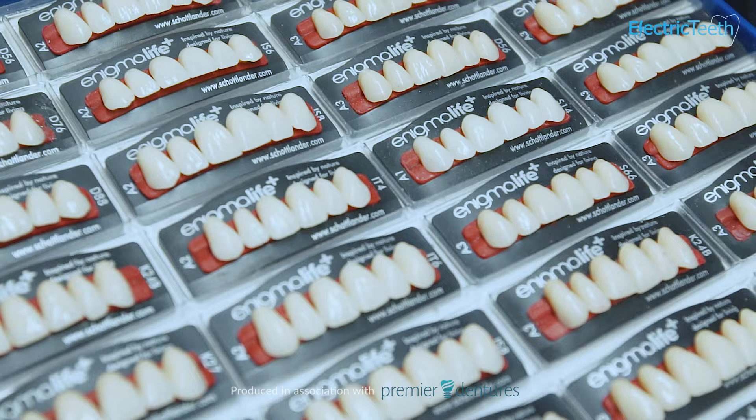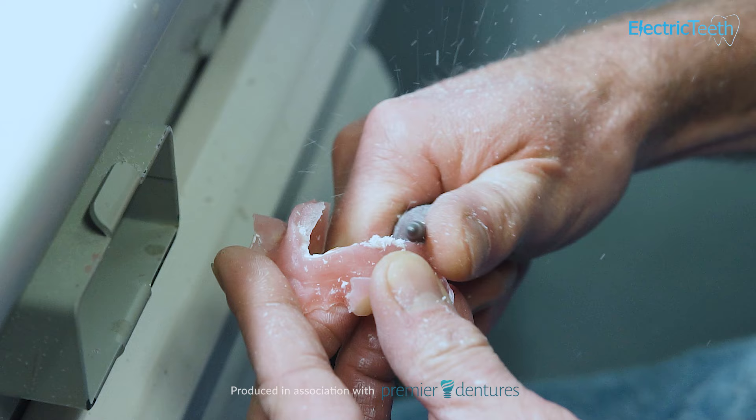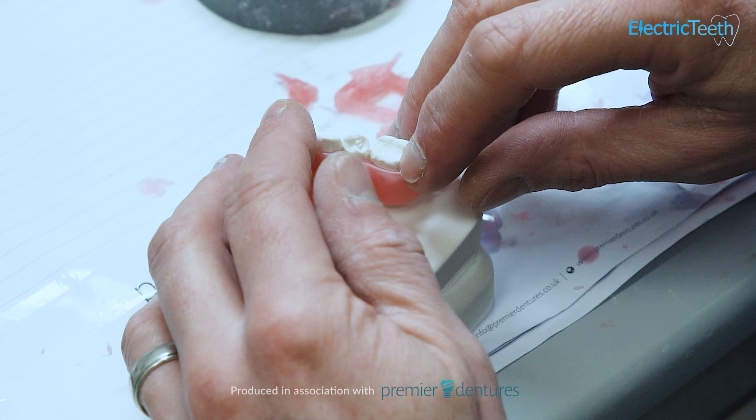You can potentially choose between different types of materials for the teeth, from composites through to porcelain. So the strongest argument to go for private dentures is really the fact that you are going to get a better overall fit and finish, generally speaking.